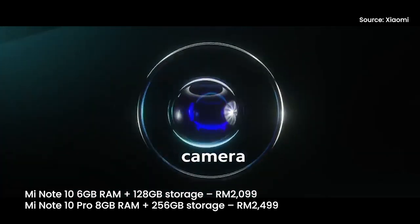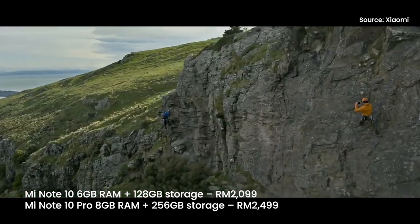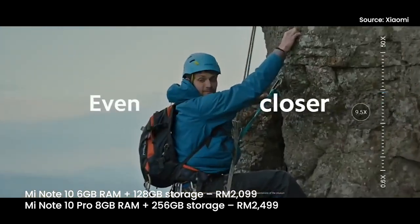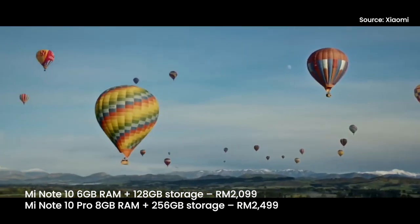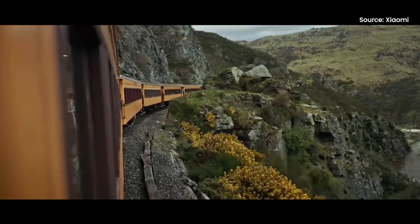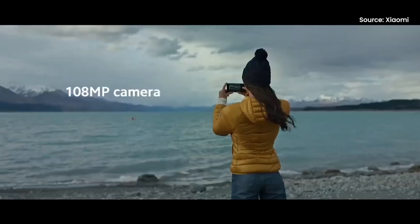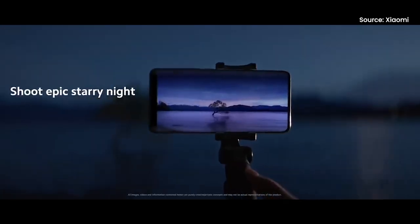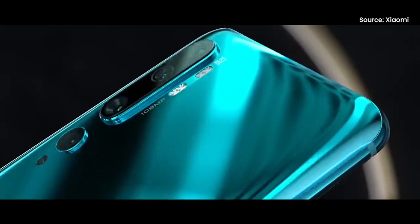The Mi Note 10 with 6GB of RAM and 128GB of storage is priced at RM2,099, while the Note 10 Pro that comes with 8GB of RAM and 256GB of storage is priced at RM2,499. If you're interested, both models will be on sale on the 7th of December 2019, available online through Lazada, Shopee, and all Mi stores in Malaysia.